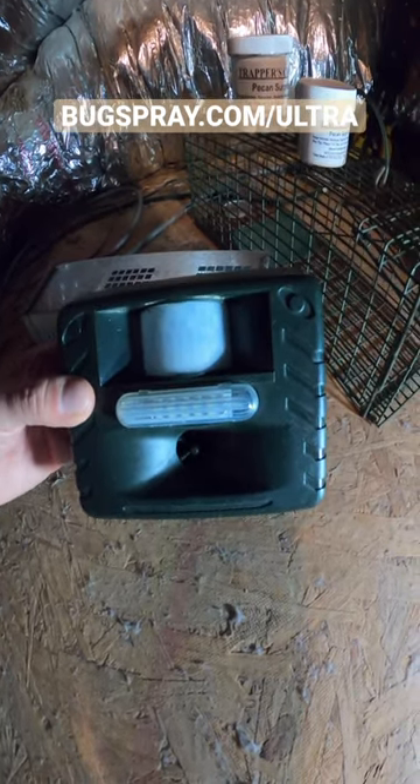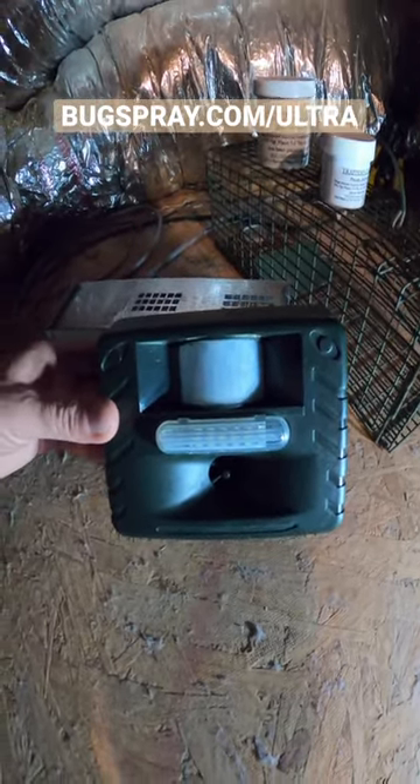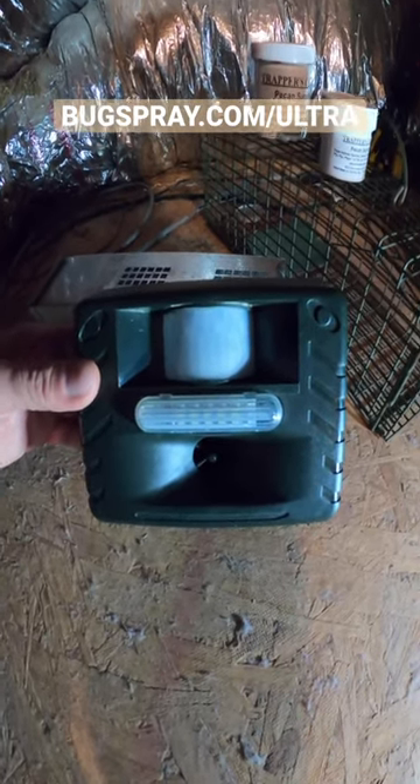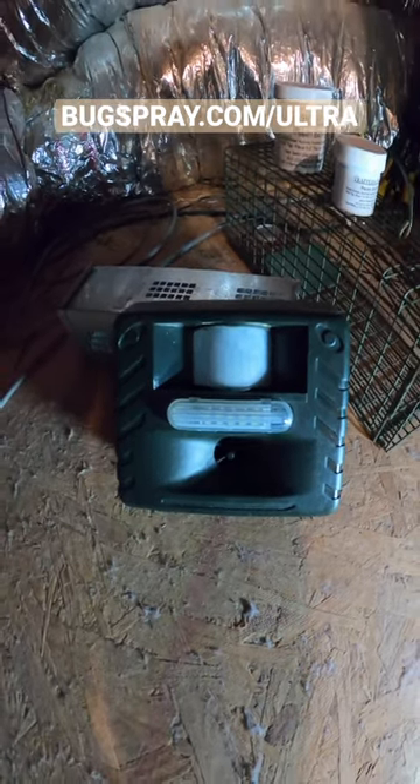And of course, if you have more questions, shoot us a text or an email and we'll be sure to answer. To place your order, go to Bugspray.com/ultra and get this unit up there and get rid of that unwanted animal. Thanks for watching my video from Bugspray.com.